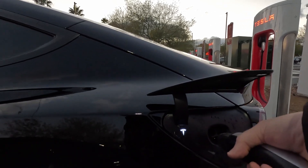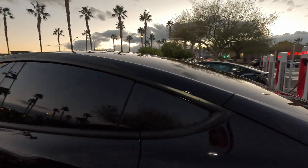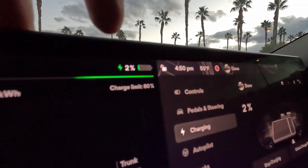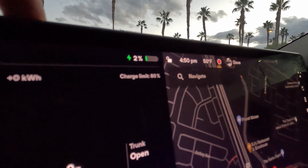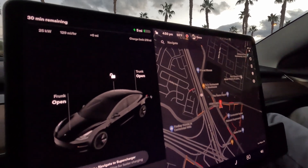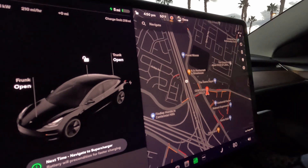This will be our supercharger test — two percent to one hundred percent. Here on the screen we're at two percent, which comes out to five miles of range. I didn't notice any slowing down of the motors or anything at two percent. Let's see how she does.